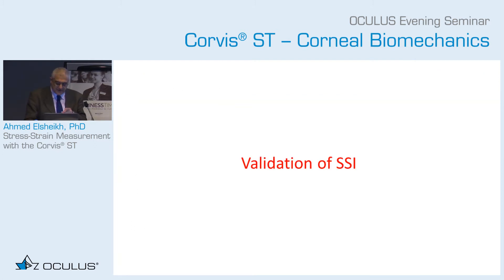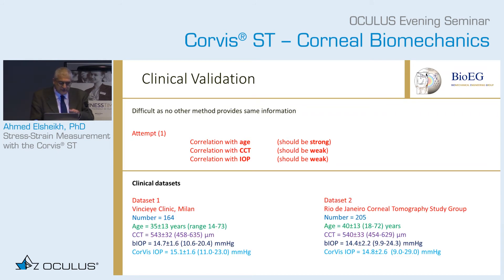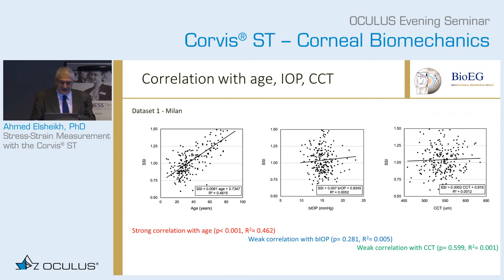Now let's move to the SSI, which is really the topic of today. One way of assessing this is that SSI is material stiffness, so it should be correlated with age — as we know, the cornea becomes stiffer with age. But it should have nothing to do with CCT or IOP. We used two data sets, one from Milan and one from Brazil. The results against age show a strong correlation, while correlation with BIOP and CCT is quite low.